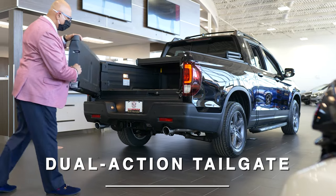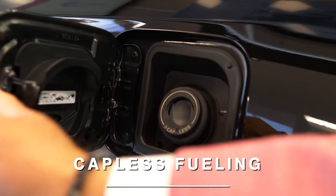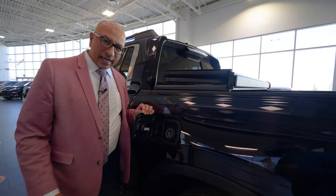With the dual action tailgate you can actually get right up into the bed of the Ridgeline. You'll notice when you open this up there's no gas cap — all you have to do is just plug in your gas and go.